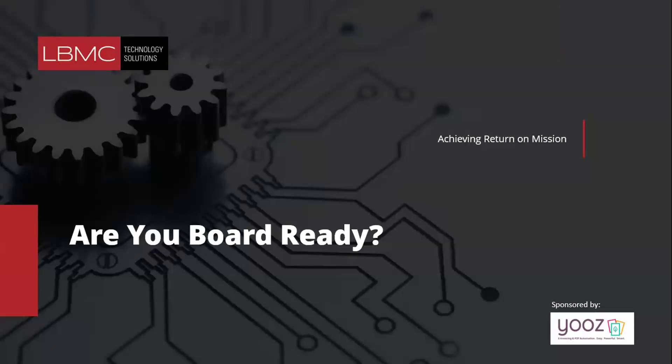Hello and welcome to our webinar. Today's topic is 'Getting Board Ready' — a non-profit webinar focused on helping organizations prepare for board meetings. We'll get started here in just a few minutes and we're excited to have you and looking forward to a great session.